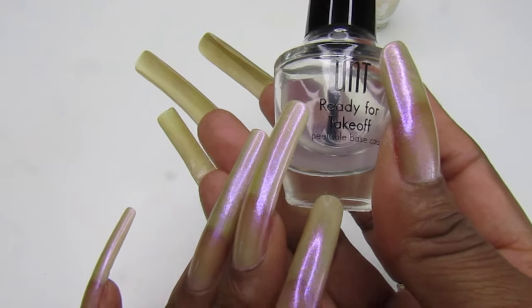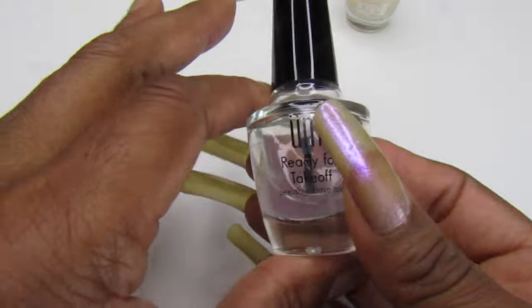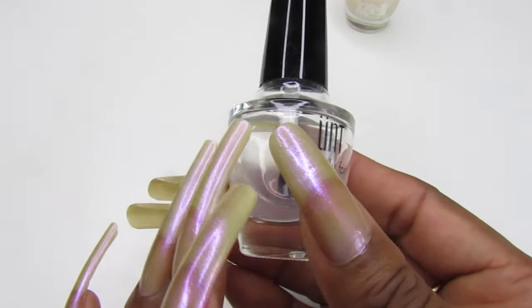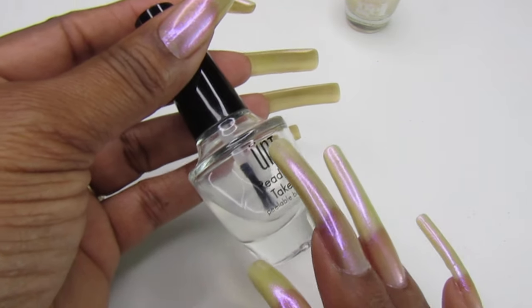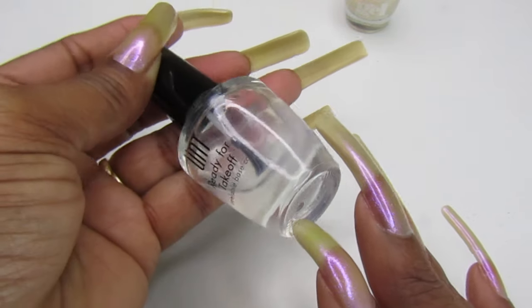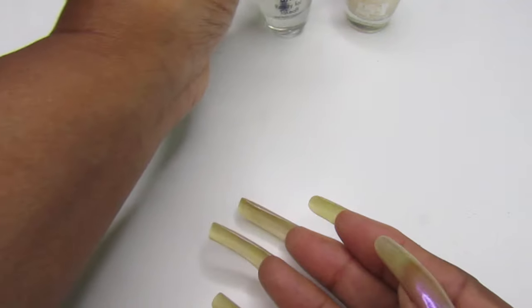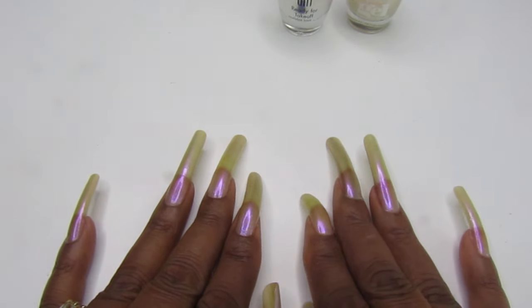That was two coats of the LA Colors, and I used the UNT peel-off base coat on all of my nails so I wouldn't have to worry about polish remover or acetone — I'll just peel it off. Acetone and polish remover are damaging to your natural nails, so I'm kind of over that.